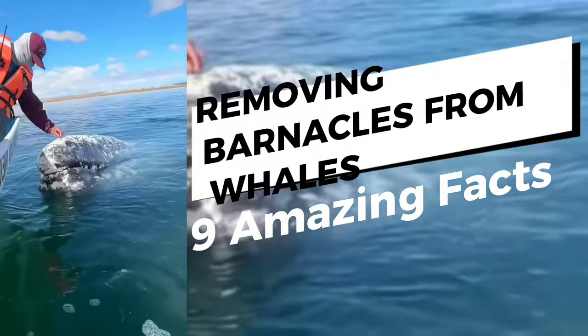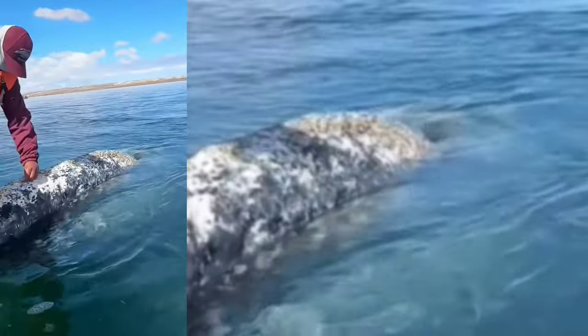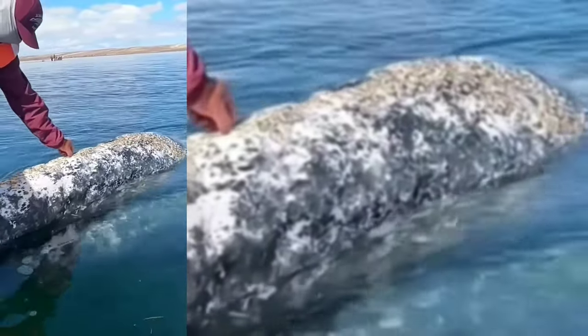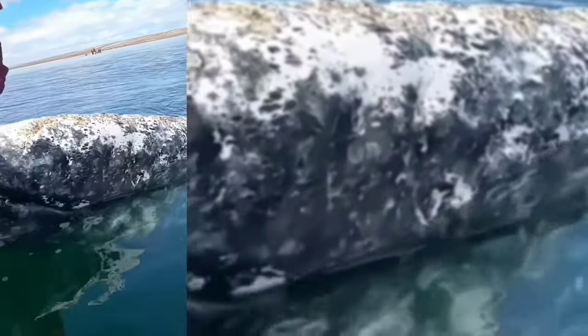Here are nine amazing facts about removing barnacles from whales. One, barnacles are crustaceans that attach themselves to the skin of whales, forming a hard, shell-like covering.